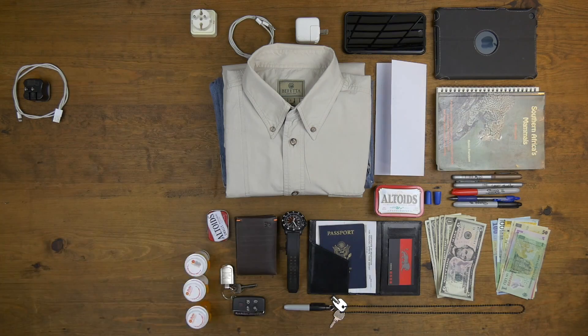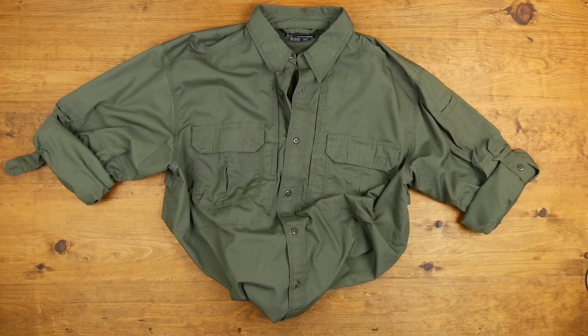Today I want to talk about my personal packing list for hunting safari to Africa — what I personally pack in my carry-on and in my checked bags. I've included the entire script below, including a condensed list that you can print off and use as your final checklist.